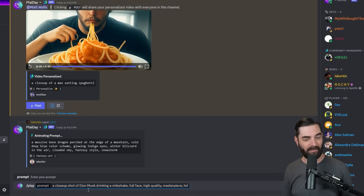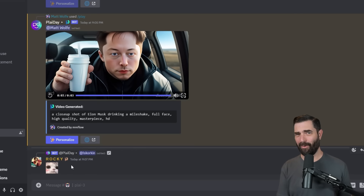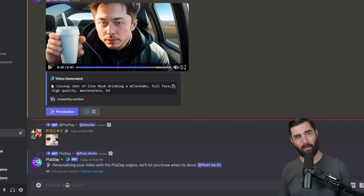I'm going to try one last thing — put Elon's name in the prompt and then personalize it with Elon's face to see how close we get. The prompt: a closeup shot of Elon Musk drinking a milkshake, full face, high quality, masterpiece, HD. It might have done little-boy Elon, but you can tell it's trying to make it look like him. Now I'm curious whether personalizing it with Elon's uploaded faces makes it look more or less like him. Here's the new version — I definitely think it got closer. Original version, then Elonified version — definitely improved when I added his face, but those fingers still need work.